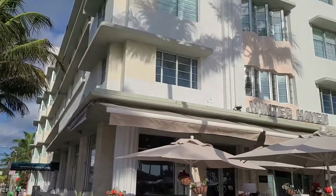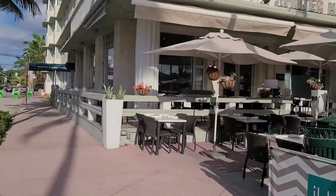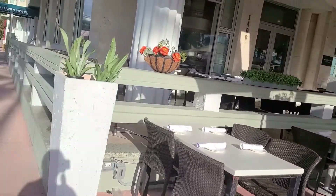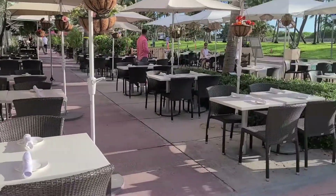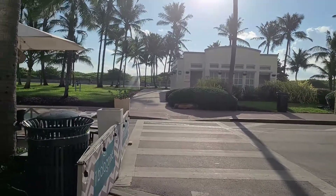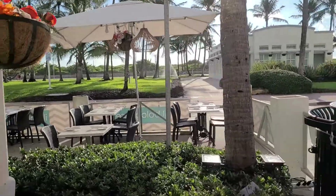It is gorgeous out and the sun is a little bright. I am staying at the Winter Haven Autograph Collection, which is a family of Marriott Hotels. I just want to give you guys a little tour. The hotel is very nice. They do have a restaurant and they have outside seating, as you can see, right on Ocean Drive. The hotel is right across from the beach — this is 14th Street and Ocean Drive, so you are literally just steps away from the beach.